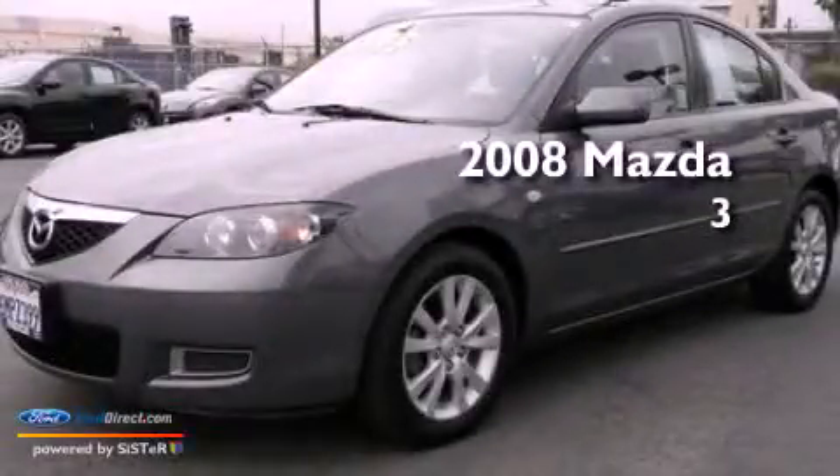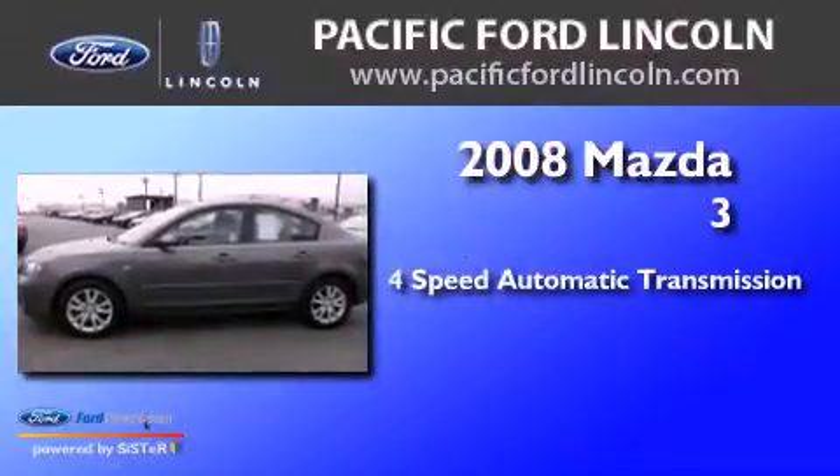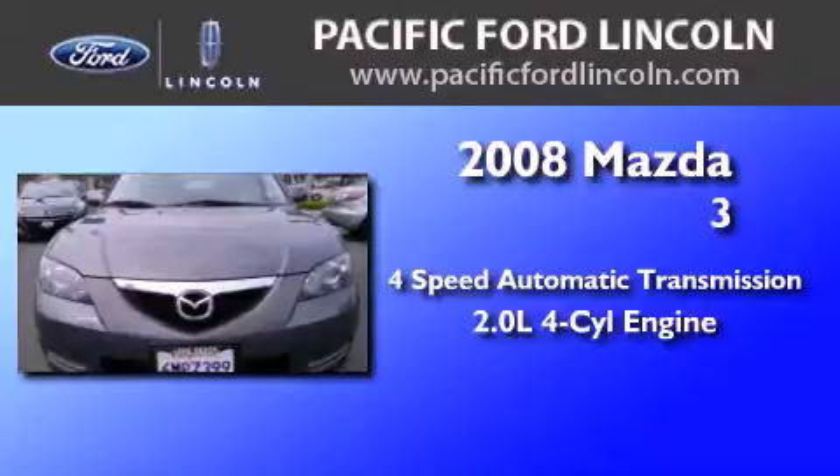This is a 2008 Mazda 3. This compact has a 4-speed automatic transmission and an inline 4-cylinder engine.